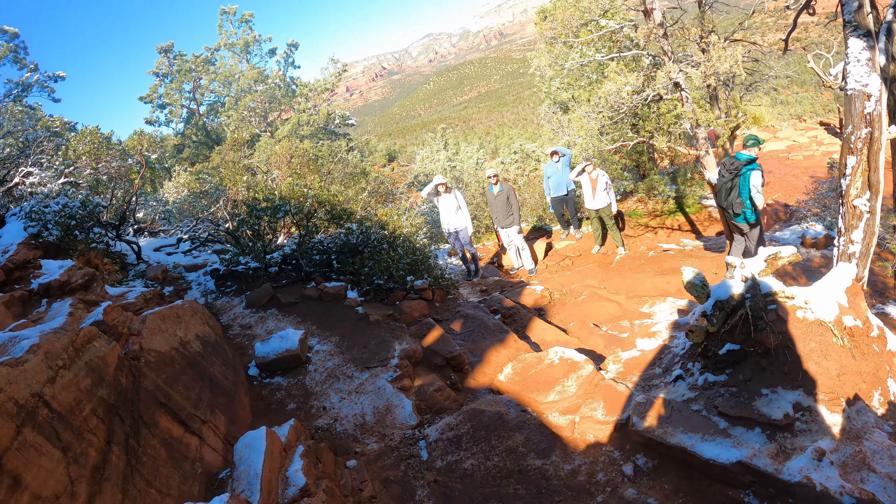That's a beautiful mountain. We are almost done with the Devil's Bridge hike — you can see little jeeps in the background. This is the shorter route, but it's a fine, still good hike overall.